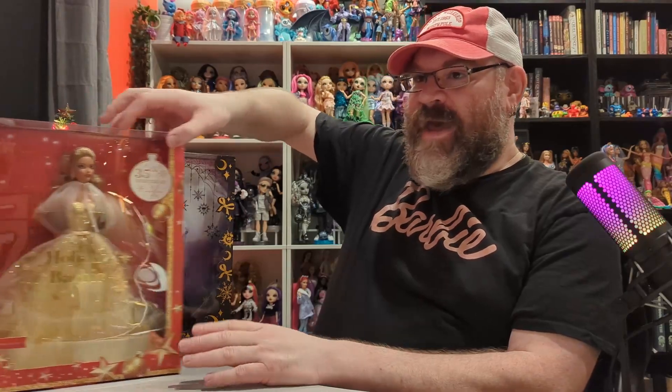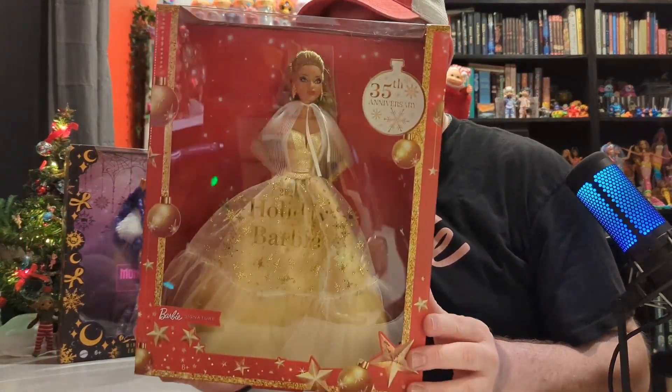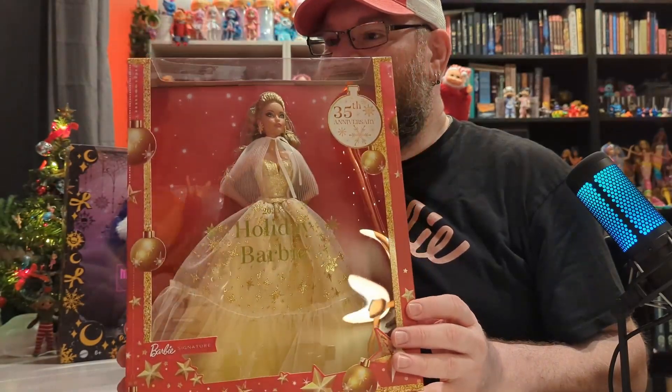Hello everybody, my name is Jonathan and welcome to Barely Unboxed. In today's video, as you can see, we have a couple of this year's 2023 holiday dolls, and we have the 35th anniversary holiday Barbie.